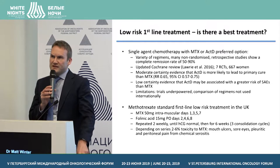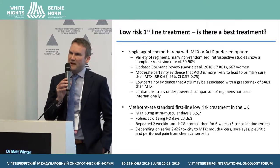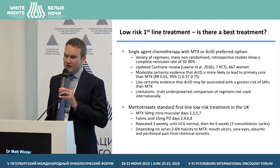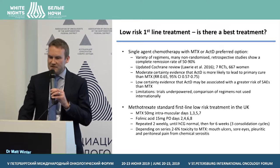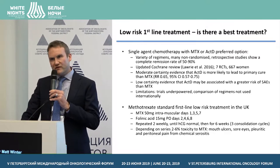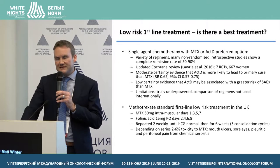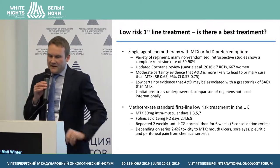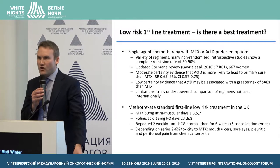In terms of first-line treatment in low-risk disease, single-agent chemotherapy with methotrexate or dactinomycin are the preferred options, and in the UK we use methotrexate. Data from many non-randomised retrospective studies show complete remission rates of about 50% to 90%, with variability explained by differences in dose, schedule, method of administration, and patients included. The updated Cochrane meta-analysis published in 2016, with seven randomised controlled trials of 667 women, concluded with moderate certainty that dactinomycin was more likely to lead to primary cure than methotrexate, but was also associated with greater toxicity, though with lower certainty evidence. Limitations were that many trials were underpowered and compared regimens not used internationally.